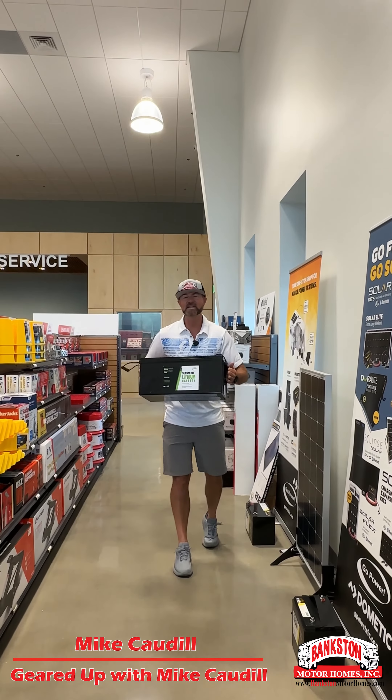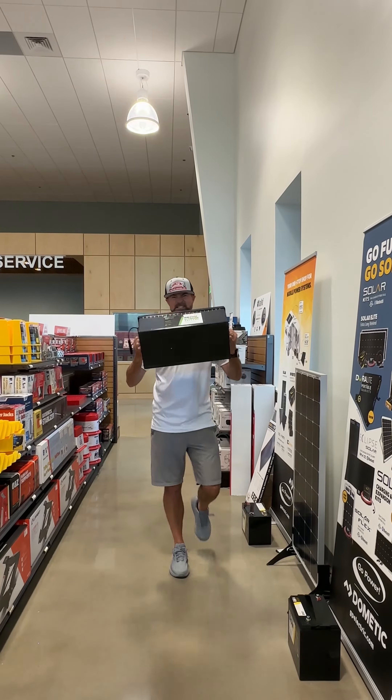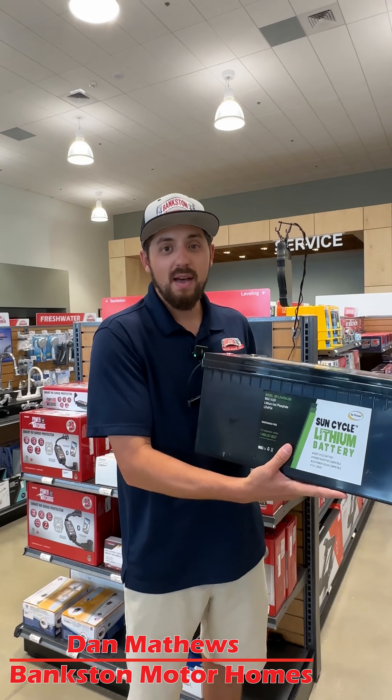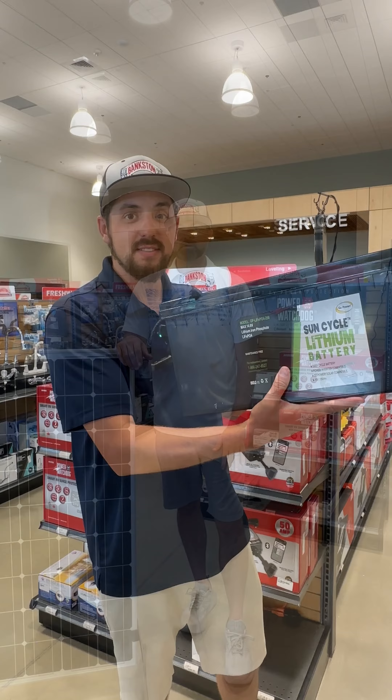All right, to run you through the top five things from a tech standpoint that you want to get and consider at your RV dealership. I'm going to start with batteries — these are lithium by Go Power. Don't have a dead battery on the road. Don't get stuck in the dark. Go with Go Power Batteries.